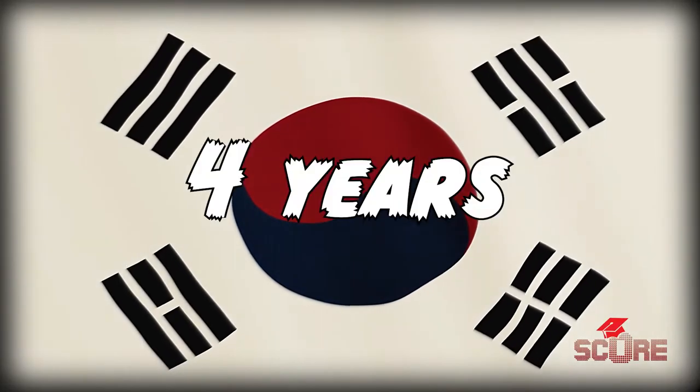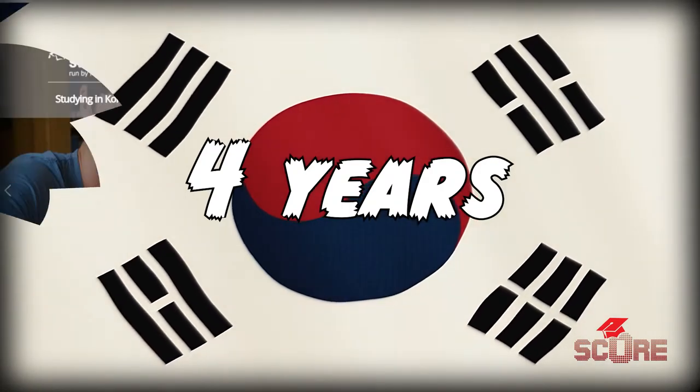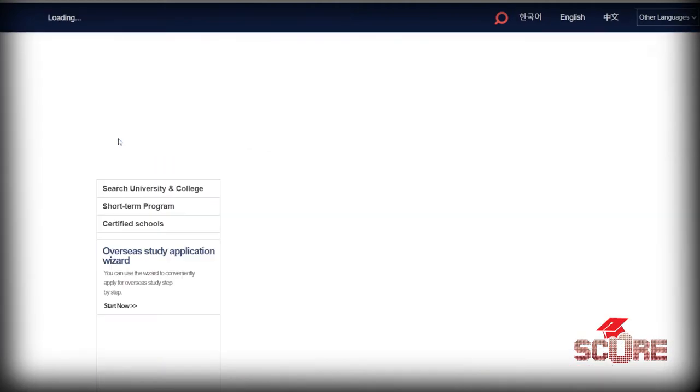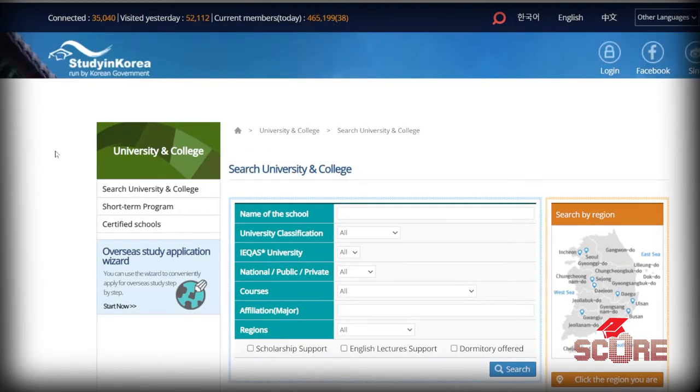That means it's going to take you about four years to get your bachelor's degree in Korea. You can apply to most universities through the website studyinkorea.go.kr. But after that, there's really no standardization between one university and the next. Deadlines, in particular, are some of the most confusing that I've ever seen.